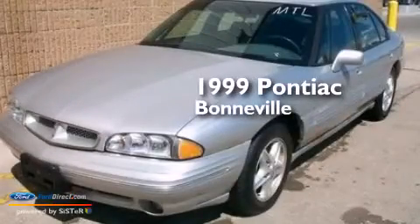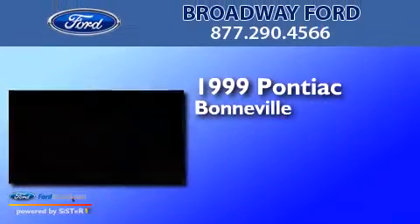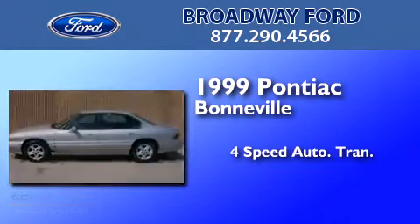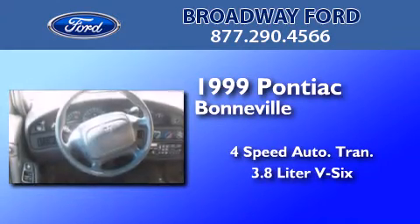This is a 1999 Pontiac Bonneville. This four-door sedan has a four-speed automatic transmission and a 3.8-liter V6.